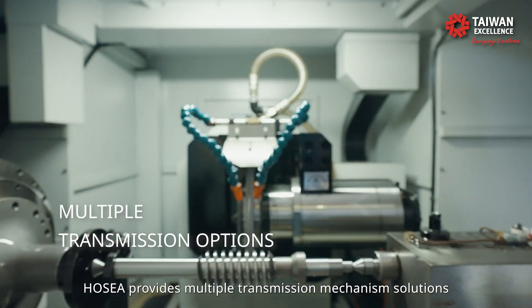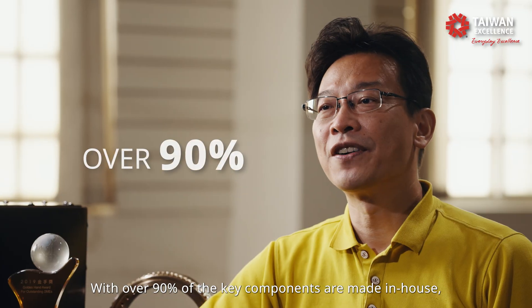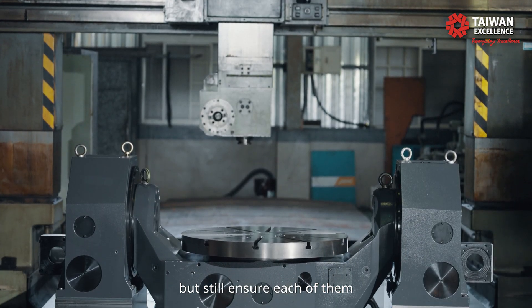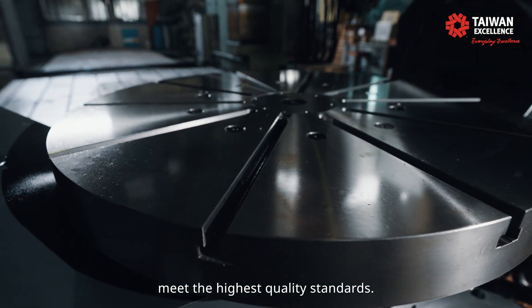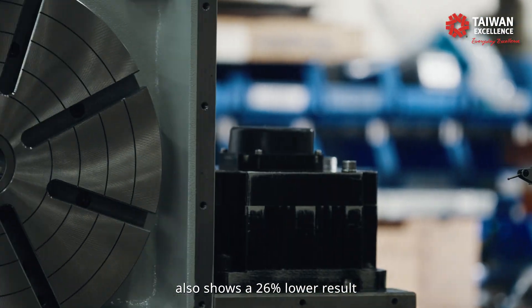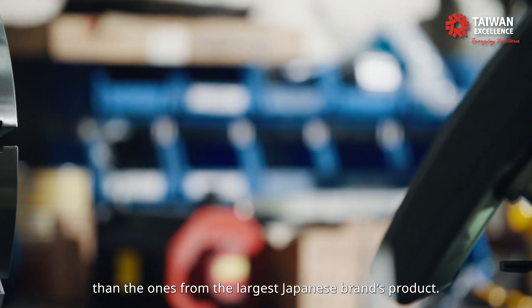Hosea provides multiple transmission mechanism solutions for our CNC rotary tables, with over 90% of the key components made in-house. This is the reason why we are able to manufacture various kinds of CNC rotary tables while still ensuring each of them meets the highest quality standards. The wear-out rate testing on our self-made worm wheel and shaft also shows a 26% lower result than those from the largest Japanese brand's products.